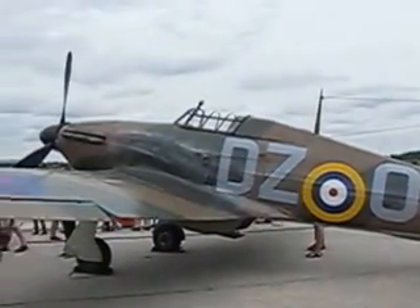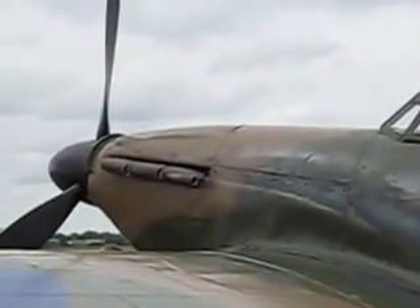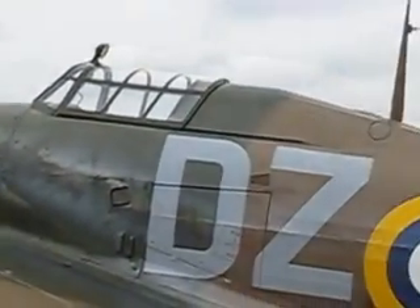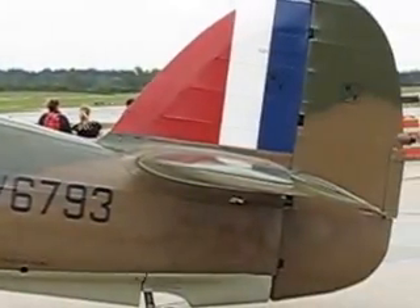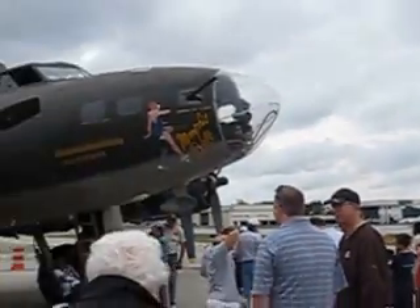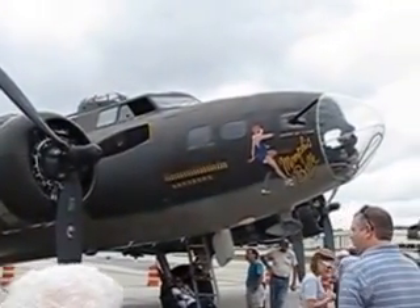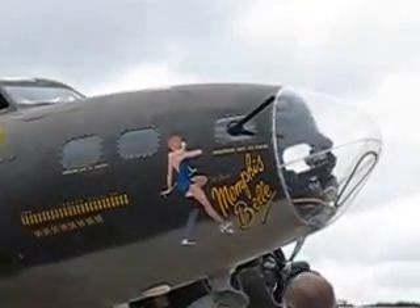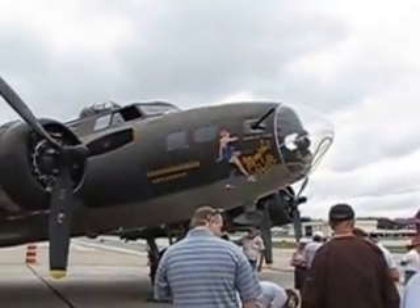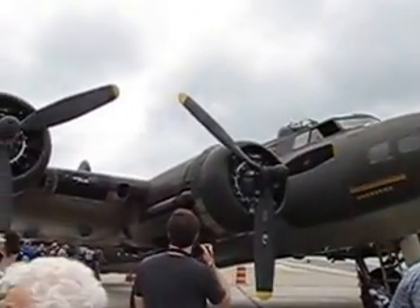Is that not cool or what? Look at the fabric-covered stringers. There's the current aircraft — that was the aircraft used as the Memphis Belle in the movie. This used to be David Talashe's Square D. It's actually a B-17G, but they've got it rigged as an F.